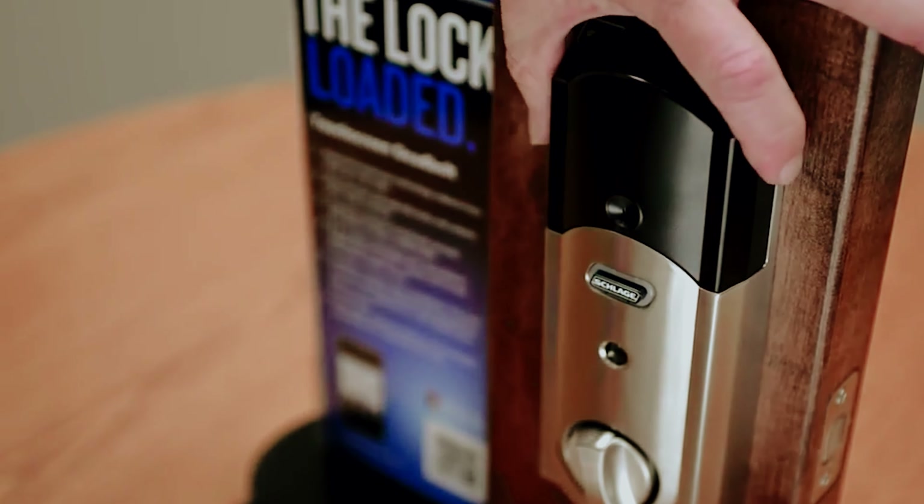As always, you will find all the links to these products in the description below. Comment below and tell us which smart lock you are considering.